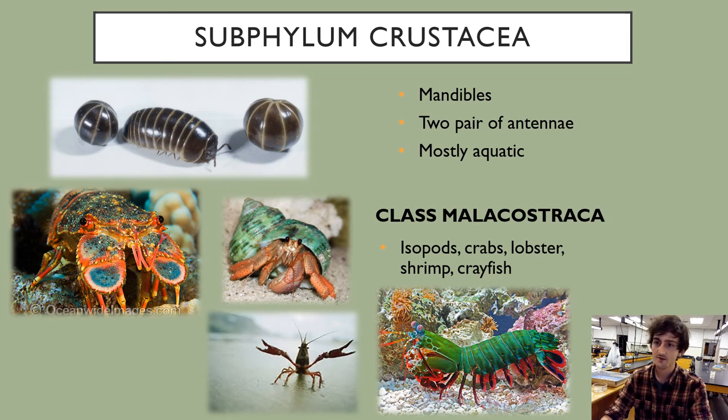Everything in the subphylum Crustacea will have two pairs of antennae. On the lab practical, if a specimen has two pairs of antennae and jointed legs, you should automatically think it's in the subphylum Crustacea, and since there's only one class we cover, it must be in class Malacostraca.